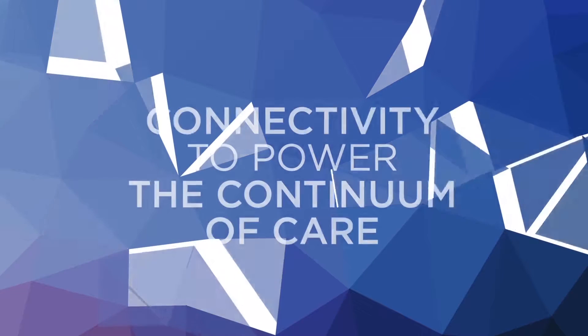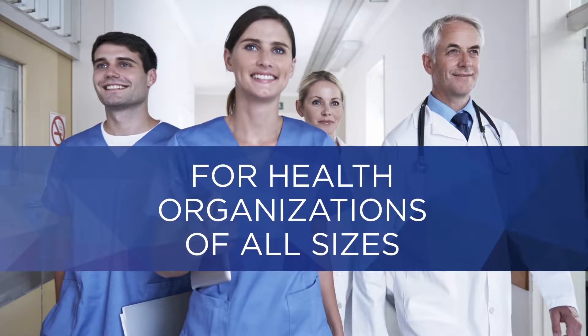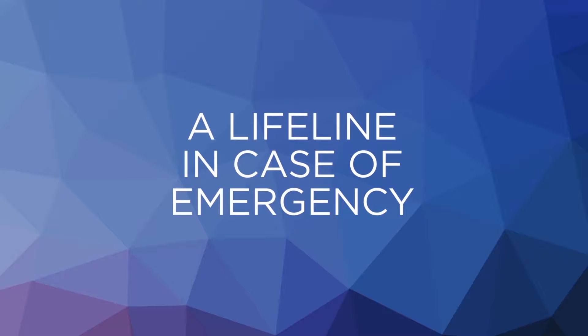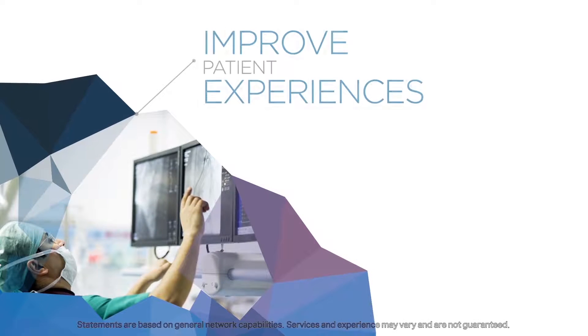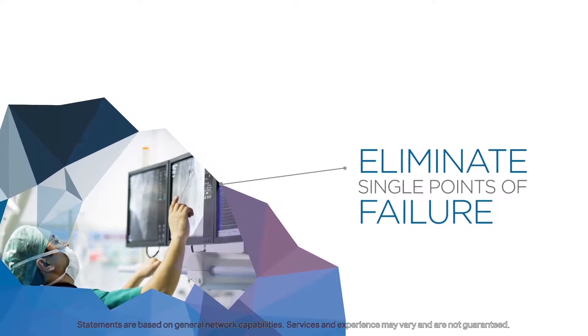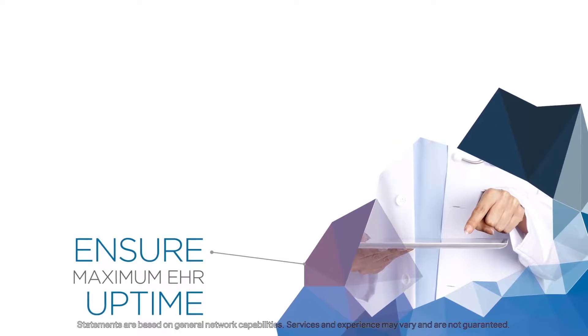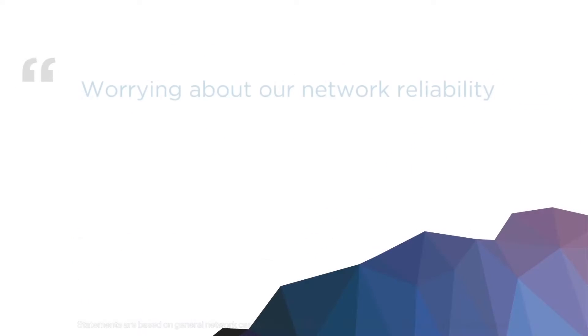Spectrum Business Enterprise Solutions provides a superior network for the connectivity needed to power the continuum of care for every size hospital and health system. We're the lifeline you can rely on in case of emergency. Our comprehensive solutions are focused on improving patient experiences, eliminating single points of failure, minimizing costly medical errors, and protecting sensitive patient data, all while ensuring maximum EHR uptime.